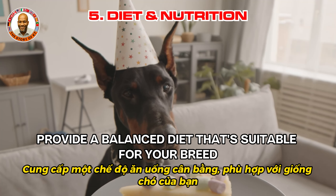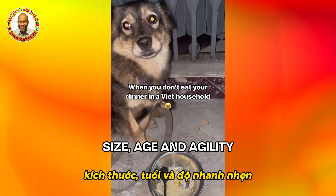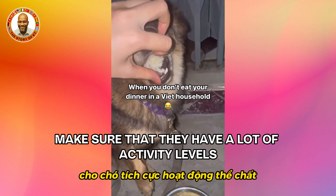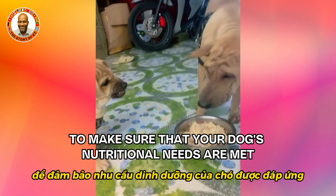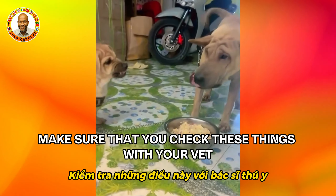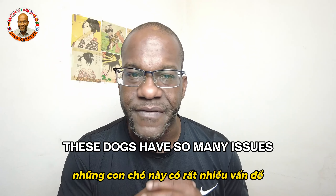Provide a balanced diet suitable for your breed's size, age, and activity levels. Consult with a veterinarian to make sure your dog's nutritional needs are met. Check these things with your vet because these dogs can have so many issues.